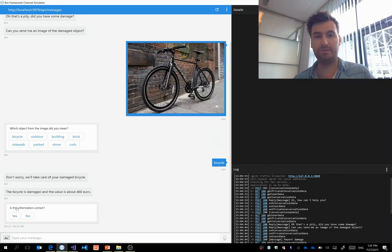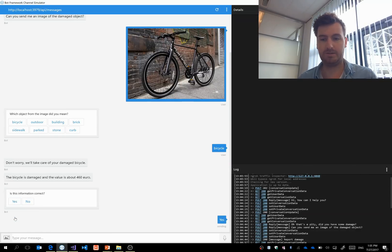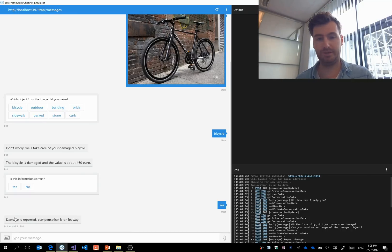The value is 406 euros, and the chatbot asks the customer whether this information is correct. You can approve the information, and then the last step is that the chatbot tells you that the damage is reported and that the compensation is on its way. This is a really easy scenario where, as a customer, you get the help you want directly at the moment you need it.